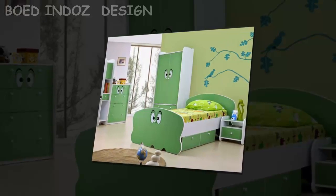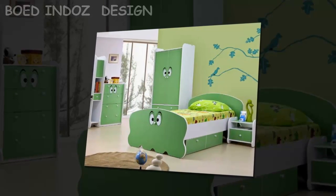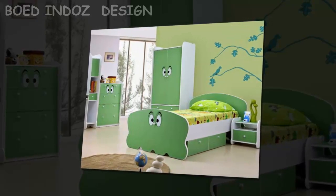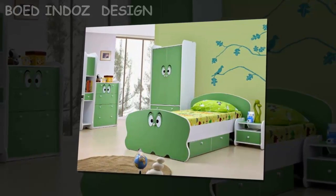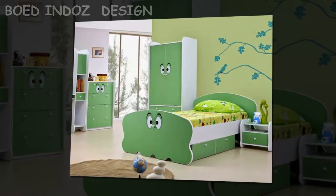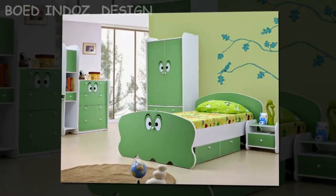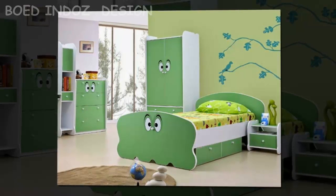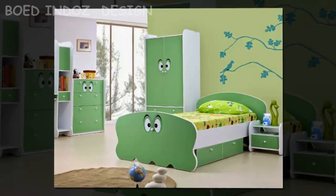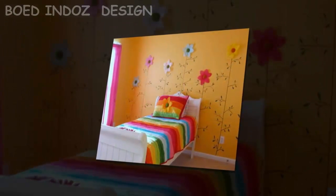Beautiful kids bedroom painting ideas. The joy of decorating a child's room is that almost anything goes. A child's room reflects the imagination and wild whimsy of childhood. Keeping the likes of the child in mind, some parents choose to incorporate a theme into the room, but for many others the room is a hodgepodge of ideas and different interests.